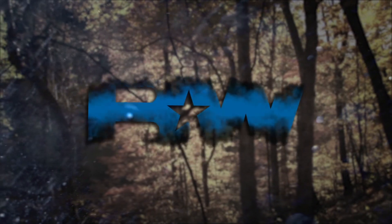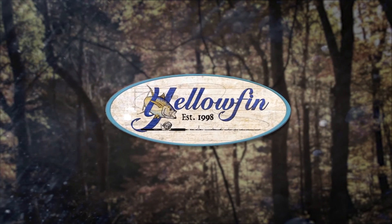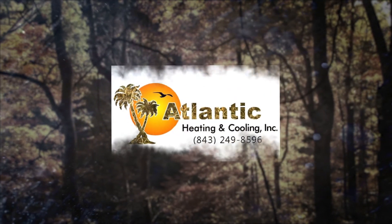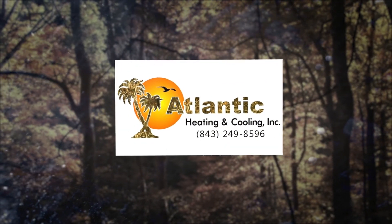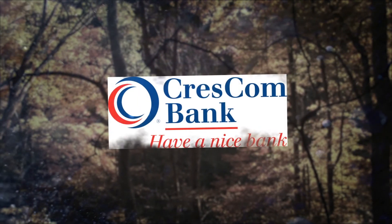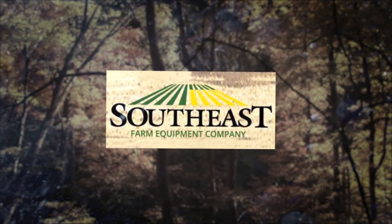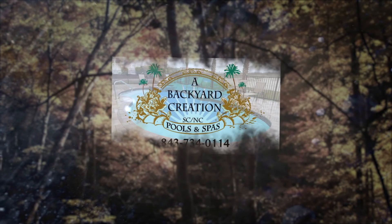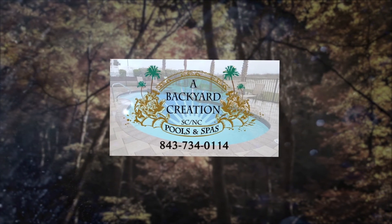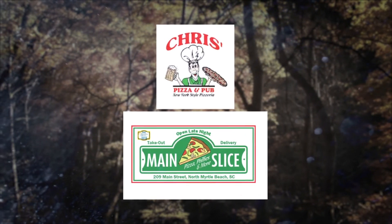Longshot TV, presented by B&W Trailer Hitches, is brought to you in part by Yellowfin — Build Your Legacy — Tillman Insurance, Atlantic Heating and Cooling, Thompson Roofing, Crescom Bank, Southeast Farm Equipment, A Backyard Creation — a full-service pool and spa company — and Chris's Pizza and Pub in Little River, and Main Slice in North Myrtle Beach.